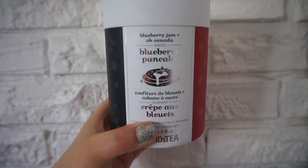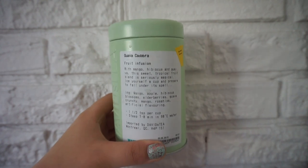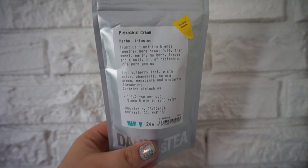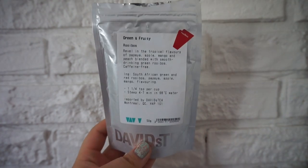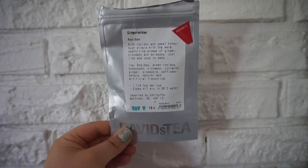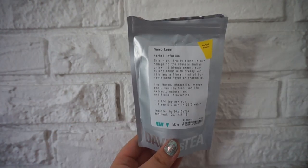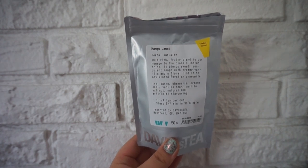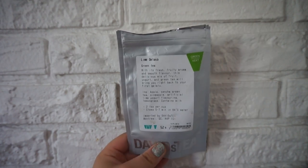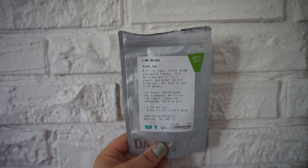Blueberry Pancake, which is blueberry jam plus, so Canada. Guava Cadabra — I think that's how you pronounce it. Pistachios and Cream — this one's really good with milk. Green and Fruity — pretty good but not my favorite. This is the Gingerbread, part of the winter collection. Got some Mango Lassi, which is like a mango chamomile kind of vanilla-y tea — very good. And the Lime Gelato Green Tea, which I talk about all the time so you already know my thoughts on that one.